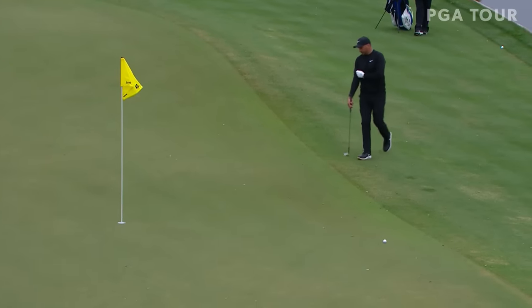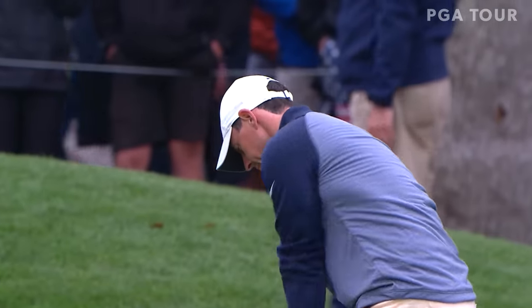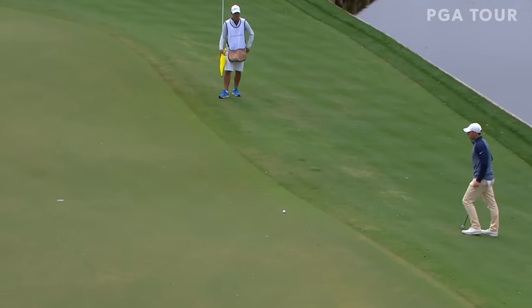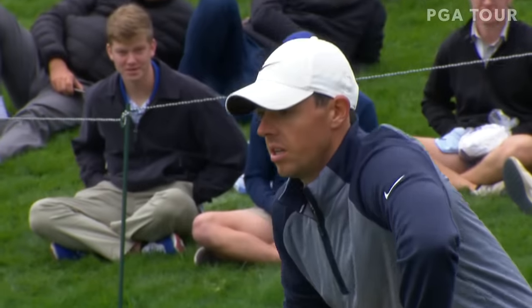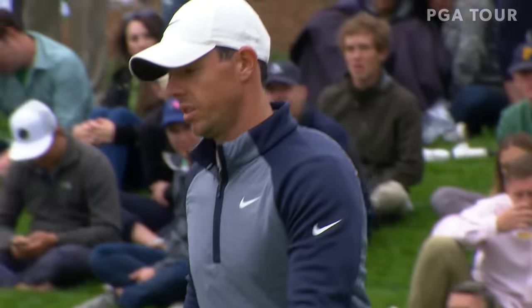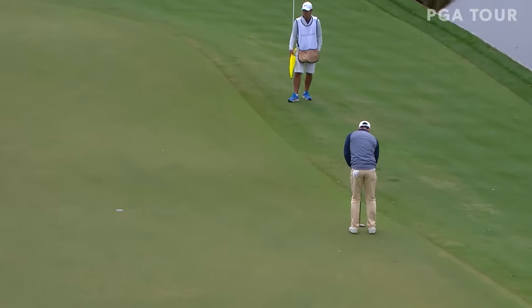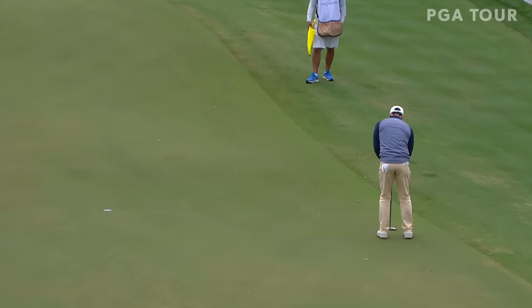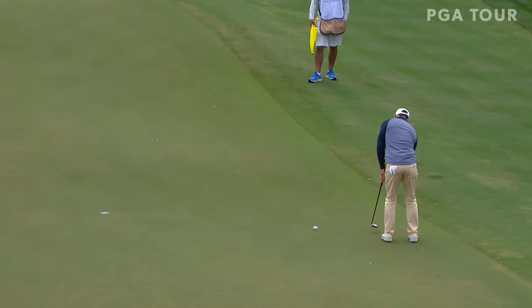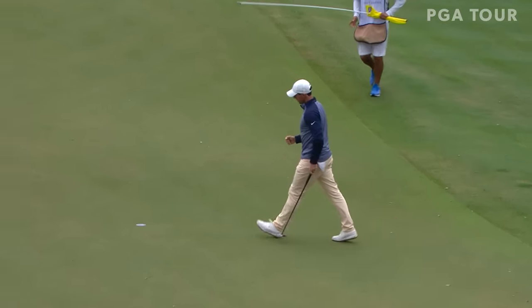I've seen a couple of guys chipping all the way across the green and have it run all the way down by the penalty area. Just a moment ago I was looking at that leaderboard — it was just clear McIlroy was the guy, in the best position. But how quickly things can change — this is anything but a gimme. We just saw the graphic: he hasn't made a putt longer than six feet, three inches in his last 22 holes. He hasn't made one over five feet today until now.